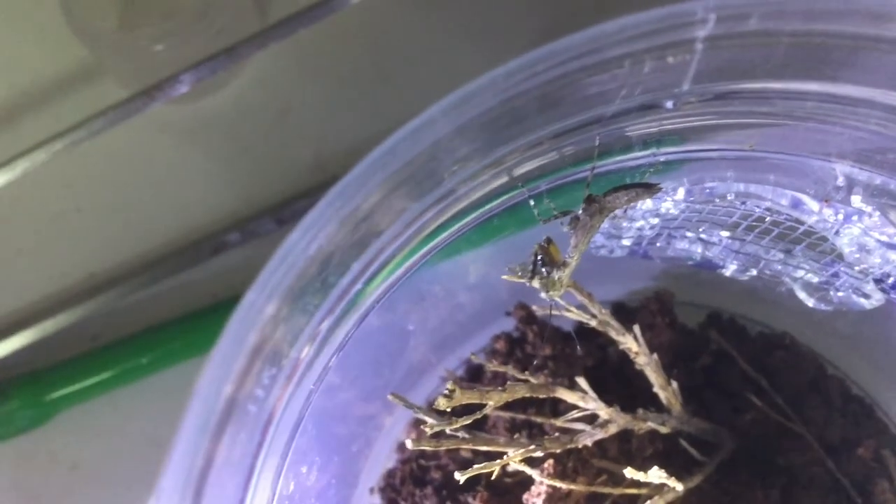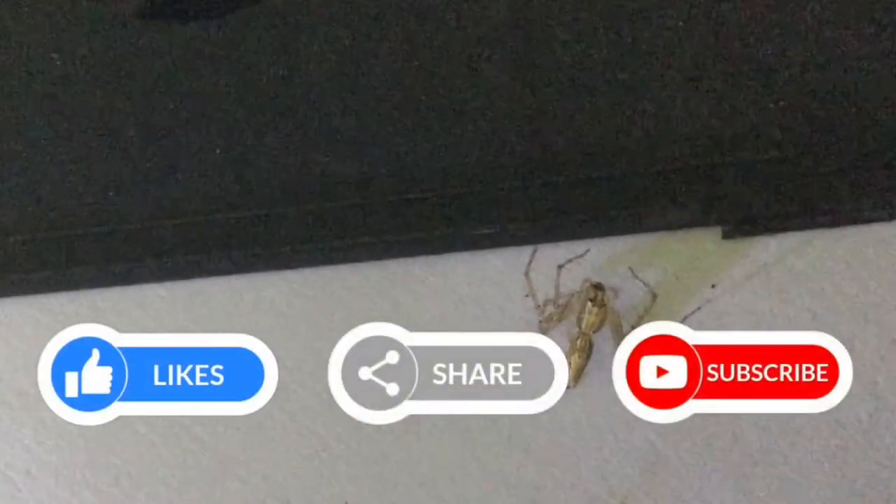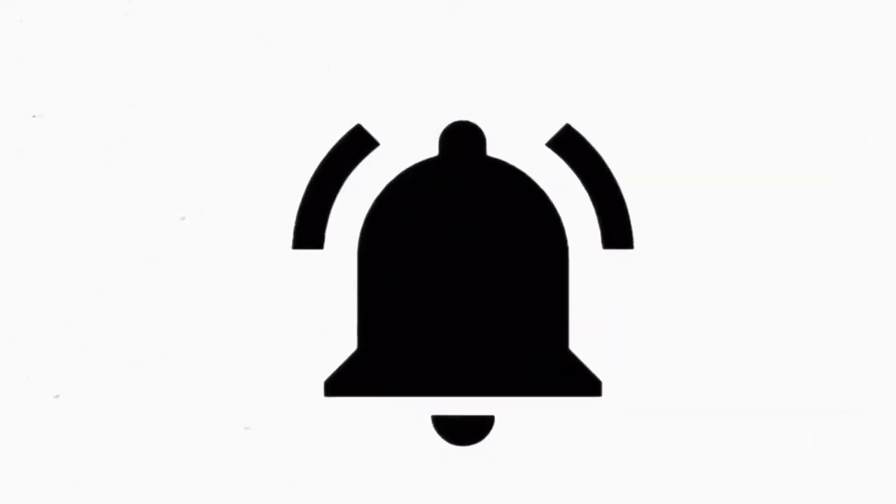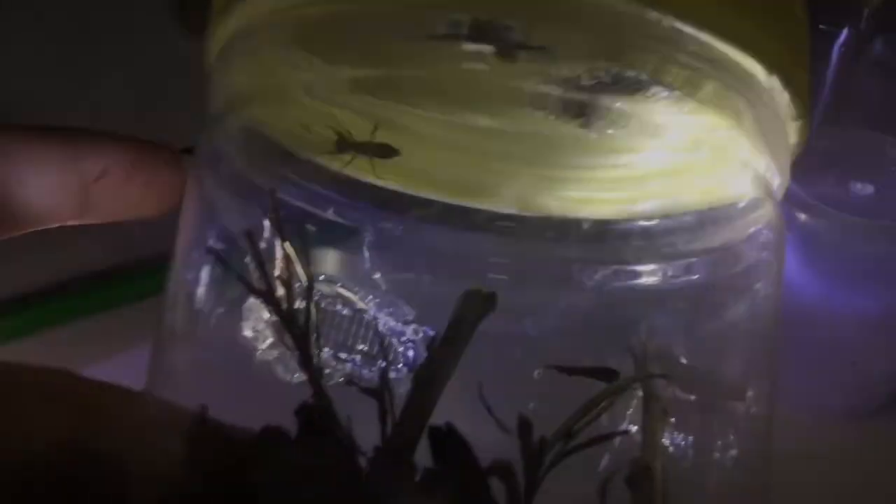I hope you guys enjoyed this feeding video — the takedowns were really amazing. If you want more videos like this, thumbs this video up and subscribe to the channel. The next video will feature a big project, so keep your notifications on guys! This is ABSE signing out — take care, goodbye!